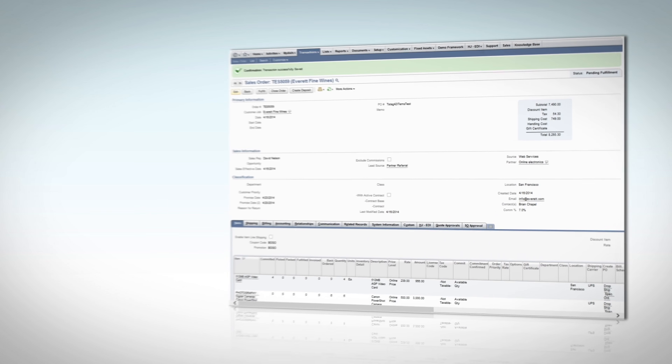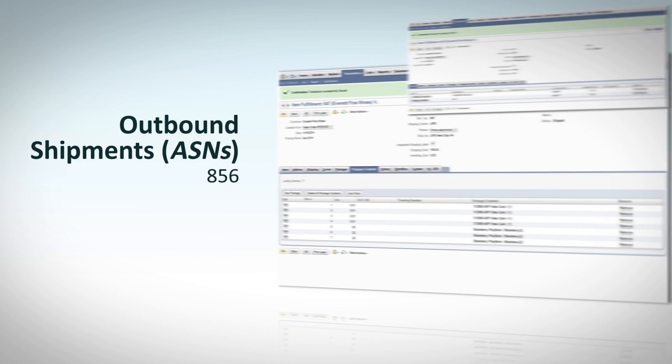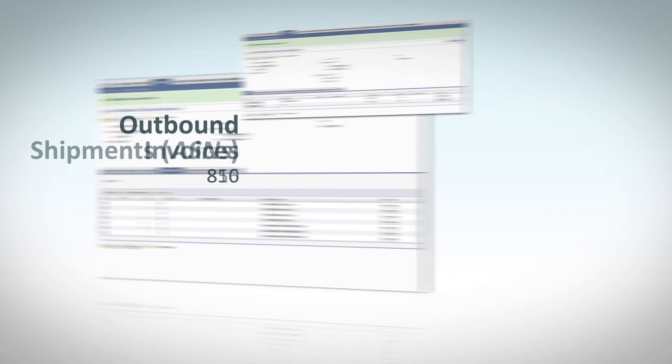Integrated EDI transactions for NetSuite ERP include inbound purchase orders, outbound shipments or ASNs, outbound invoices, and purchase order acknowledgements.